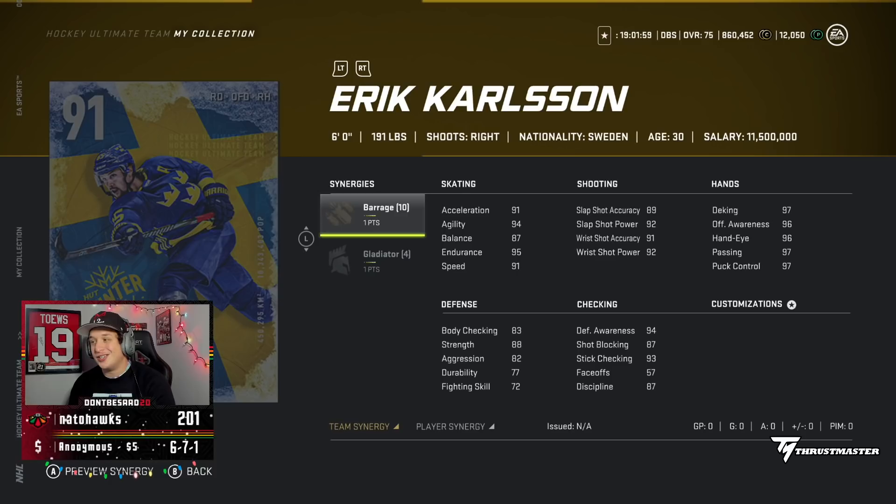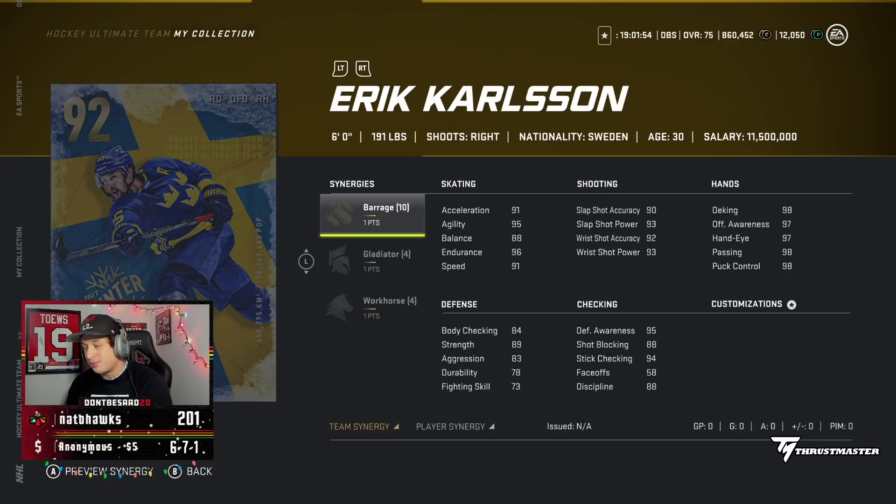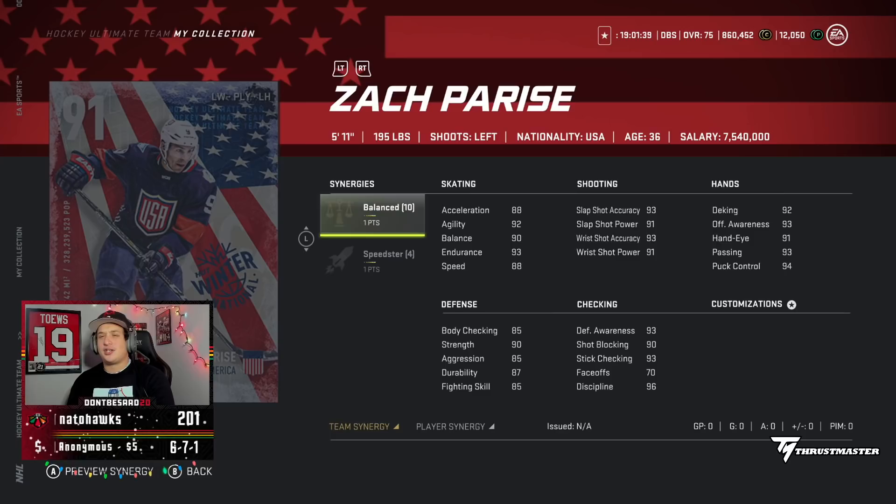Looking at Eric Carlson, he probably got the worst synergies out of them all — Barrage and Gladiator. He does get Workhorse with his 92, but does not get the Speed Boost. Obviously, you guys know what Carlson's going to play like and he's going to be good.